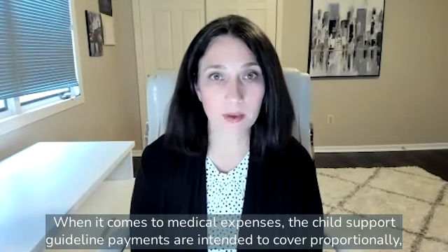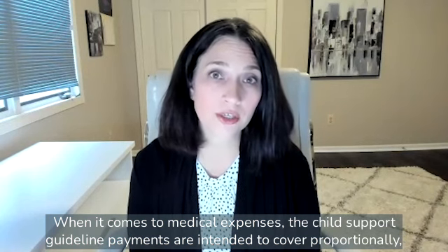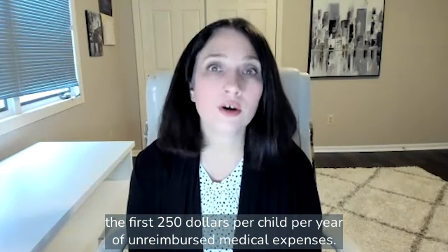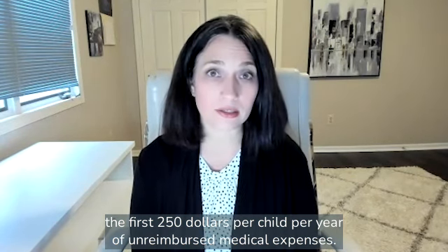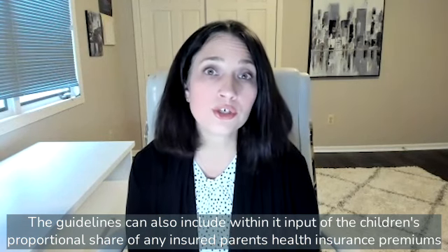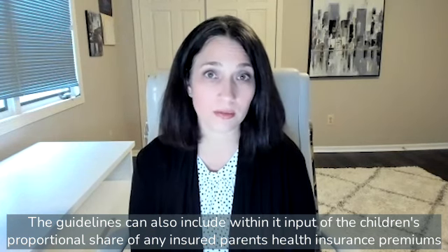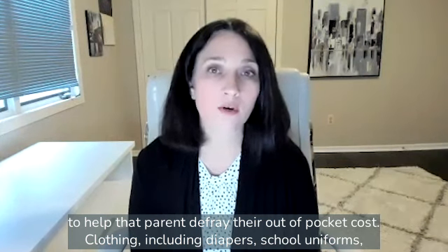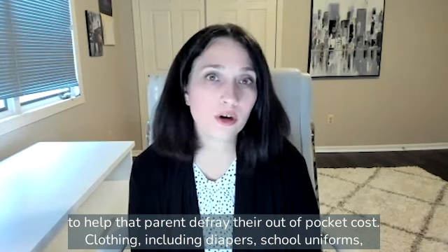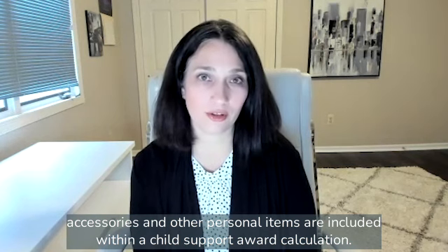When it comes to medical expenses, the child support guidelines are intended to cover proportionally the first $250 per child per year of unreimbursed medical expenses. The guidelines can also include within it the children's proportional share of any insured parent's health insurance premiums to help that parent defray their out-of-pocket cost. Clothing, including diapers, school uniforms, accessories, and other personal items, are also included within a child support award calculation.